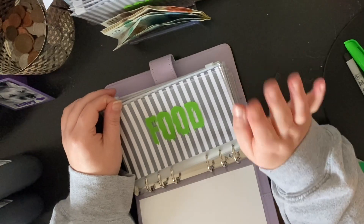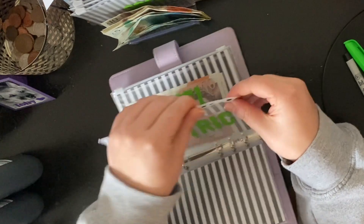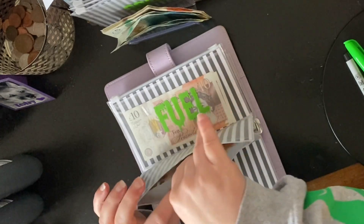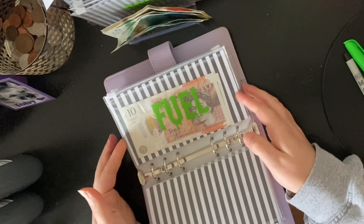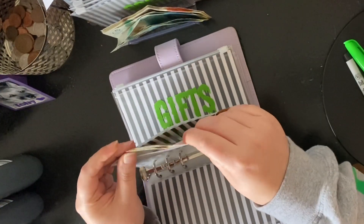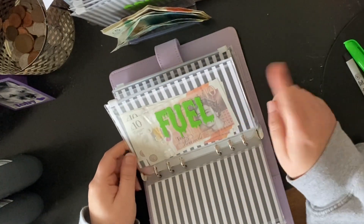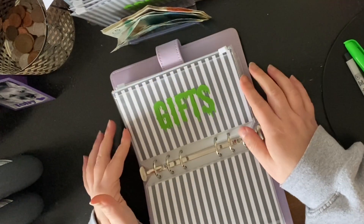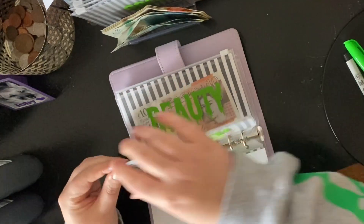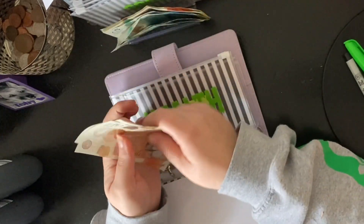Food is all done. Electric has got 20 in there — I'm going to put another 10 in, so there'll be 30. Fuel has got 30 in so that's alright for now, as I'm not really going anywhere other than today this week. Gifts doesn't have anything in it — I'll need to sort that. Health has got 20 in it — I'm going to put another 10 in so it's got 30.